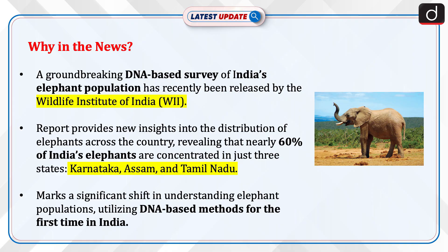A groundbreaking DNA-based survey of India's elephant population has recently been released by the Wildlife Institute of India. The report provides new insights into the distribution of elephants across the country, revealing that nearly 60% of India's elephants are concentrated in just three states – Karnataka, Assam and Tamil Nadu. This marks a significant shift in understanding elephant populations, utilizing DNA-based methods for the first time in India.